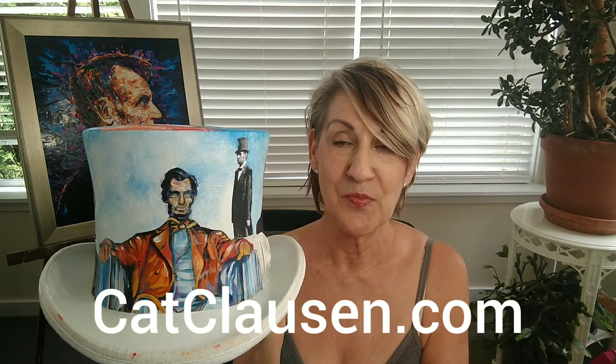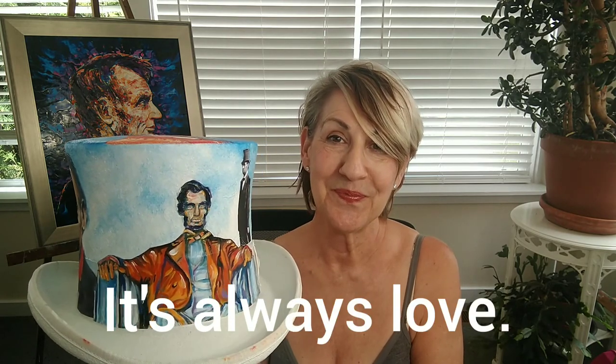Here's an illustration I did based on the statue in the Lincoln Memorial — a colorful version. So anyway, stay tuned. I hope to have more done next time, and remember it's always love.